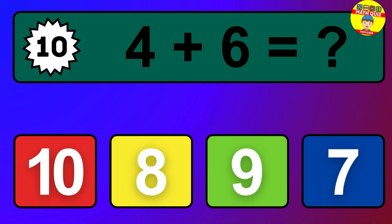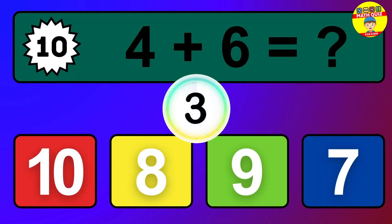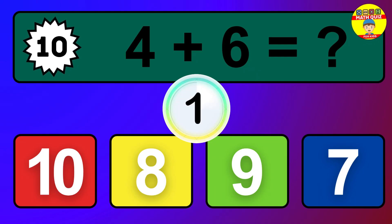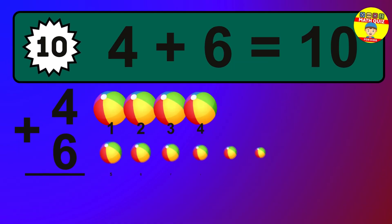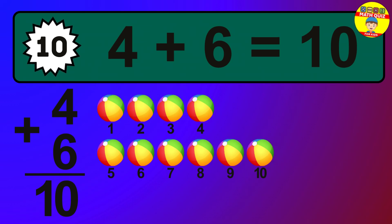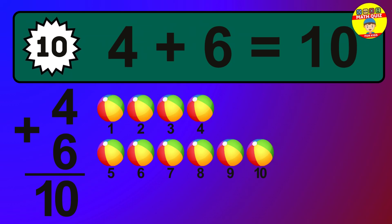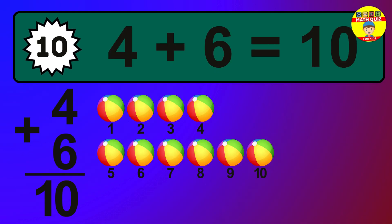Question 10. 4 plus 6 equals what? The answer is 4 plus 6 is 10. Let's count it: 1, 2, 3, 4, 5, 6, 7, 8, 9, 10.